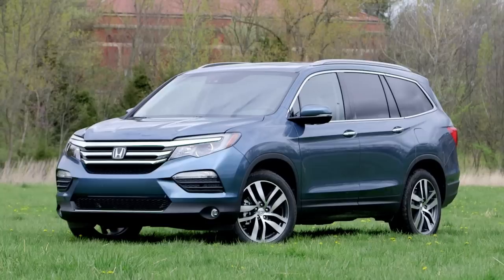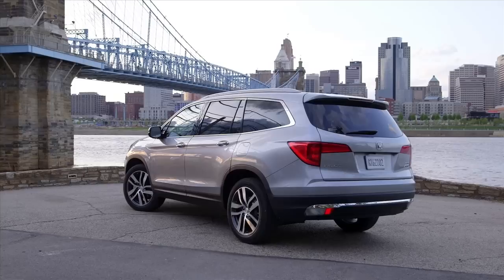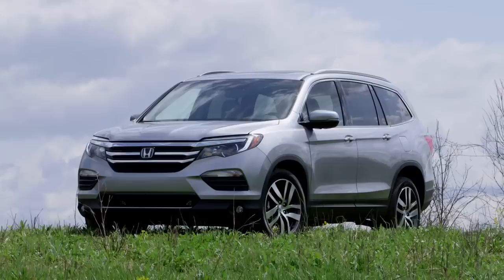For 2016, it's adopted a much more rounded shape that's softer and far more appealing than before. The side view is elegant, with gentle sculpting and creases, and a beautiful balance of glass to metal. It's as if the Chrysler Pacifica and Subaru Forester got together and had some really pretty babies.